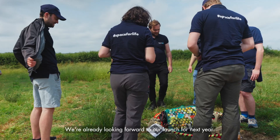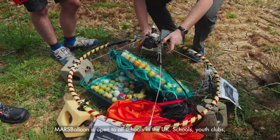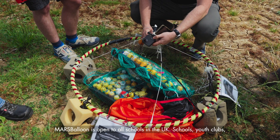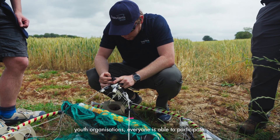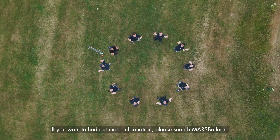We're already looking forward to our launch for next year. Mars Balloon is open to all schools in the UK — schools, youth clubs, youth organisations, everyone is able to participate. If you want to find out more information, please search Mars Balloon.